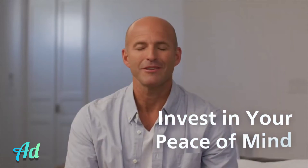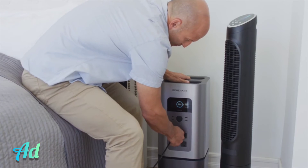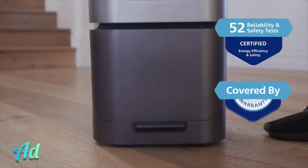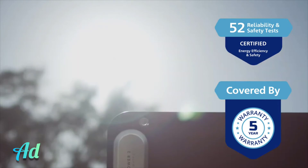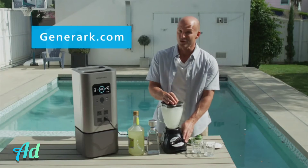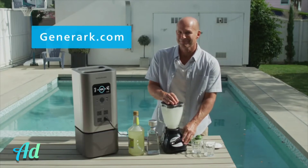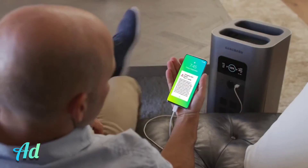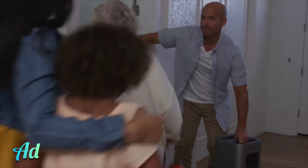It's time to invest in your peace of mind. Generarch's unparalleled quality is backed by 52 reliability and safety tests, a five-year warranty, and comes energy efficiency tested and certified. Plus, all this buzz from happy customers. Click now so you can relax later — with a reliable, portable backup power station that's with you through the good times, the bad times, and the we-have-no-time times.